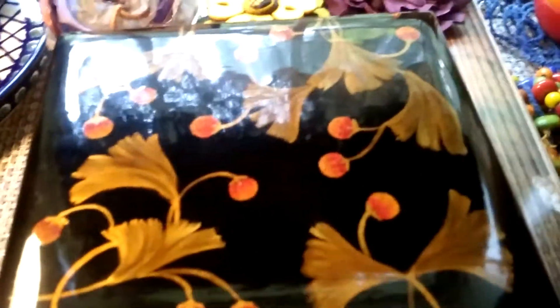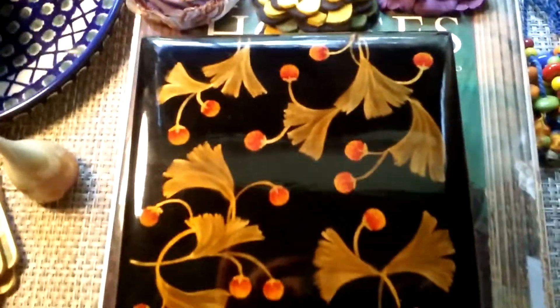I got this lacquered box. It's in pristine condition. Ginkgo leaves.